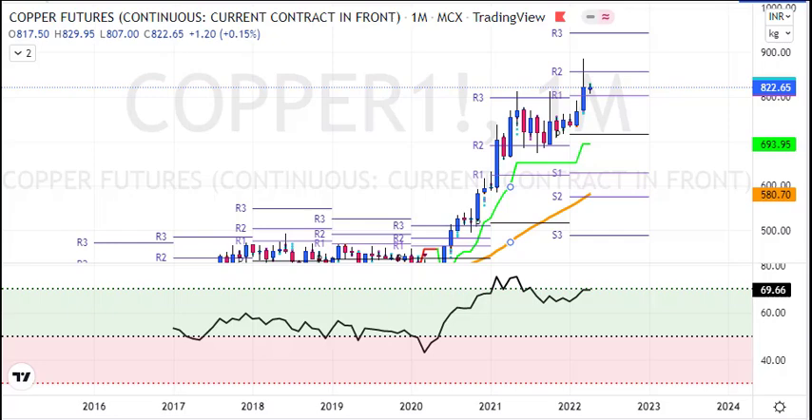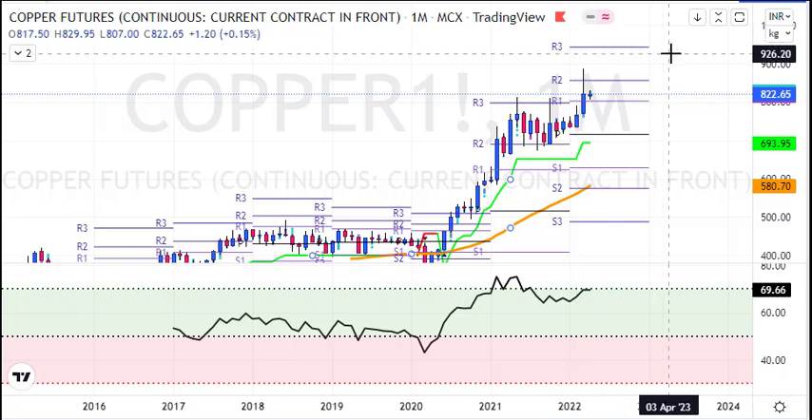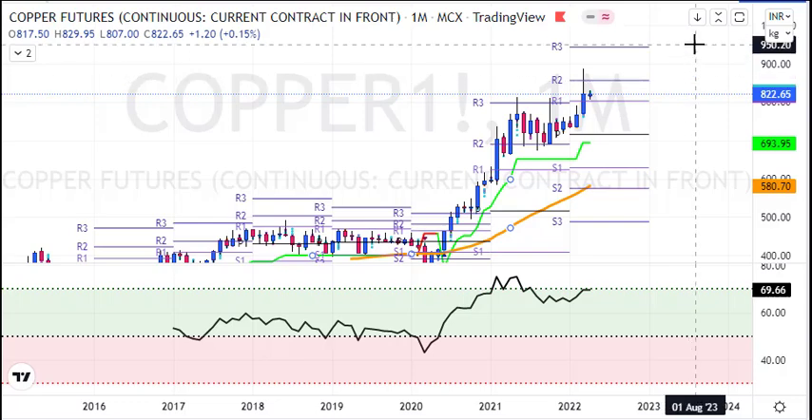In the last trading session, copper was closed at 822. This will be the third month for copper. We have seen the price of copper, which was up about 1.4%. So it's been about 20 months. I think copper can see further upside — the longer term target is 855 and 950.